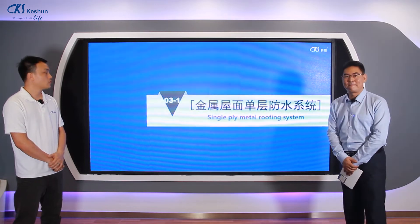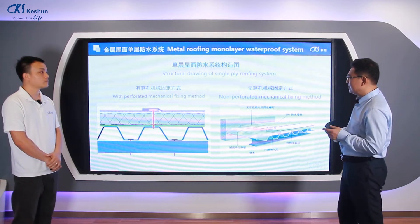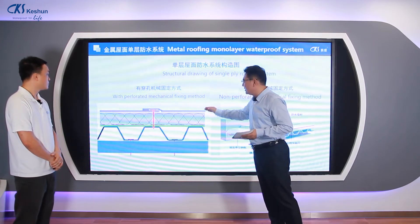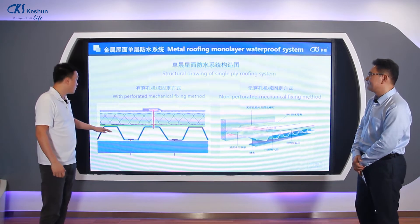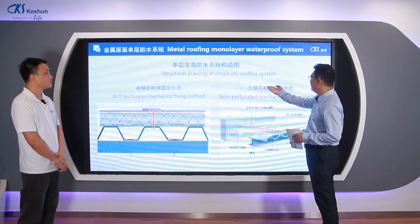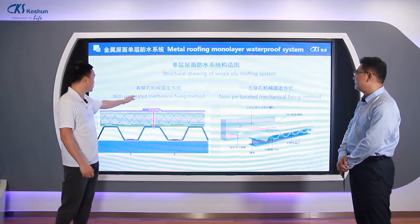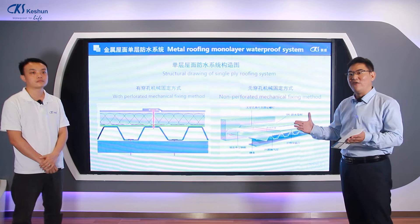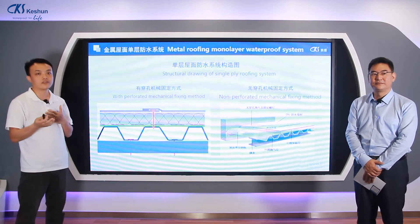First, the single-layer metal roofing system. The structure consists of: a metal roof purlin, a profiled steel sheet, a vapor barrier, an insulation layer, and the waterproof membrane layer, fixed together by mechanical fastening. We have mechanical fixing options both with and without perforation. This whole system provides vapor barrier, insulation, and waterproofing functions.